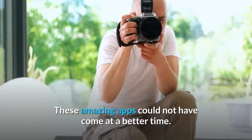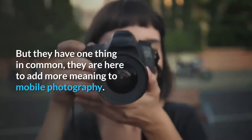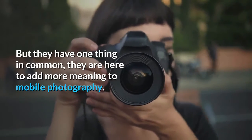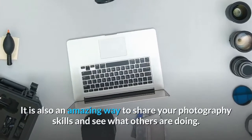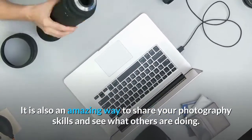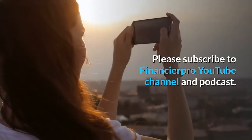These amazing apps could not have come at a better time. They all differ in one way or the other, but they have one thing in common: they are here to add more meaning to mobile photography. They have introduced an easier way to earn revenue with mobile photography. It is also an amazing way to share your photography skills and see what others are doing. Please subscribe to Financier Pro YouTube channel and podcast.